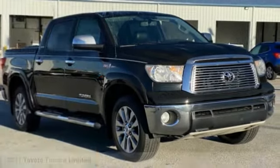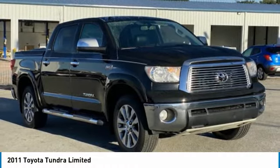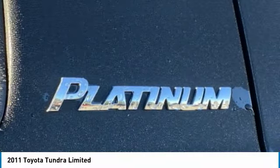Test drive 2011 Tundra. The Tundra has a number of unique features useful for those using it as a work truck, including extra large door handles, a deck rail system, and an integrated tow hitch.